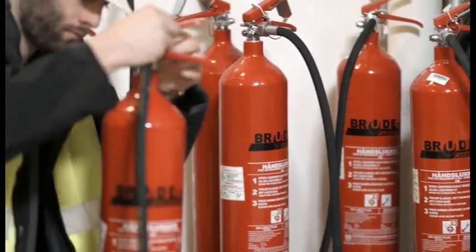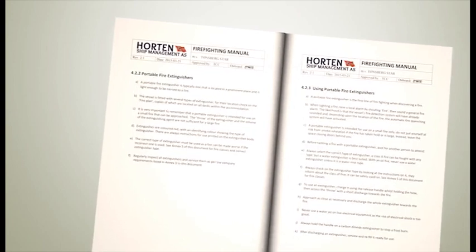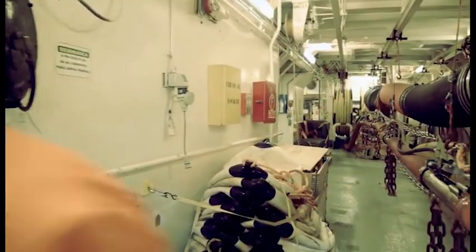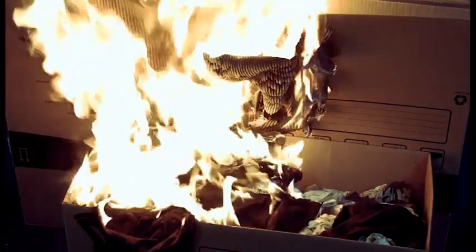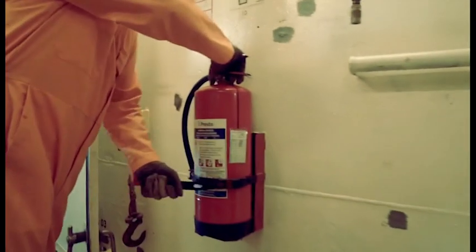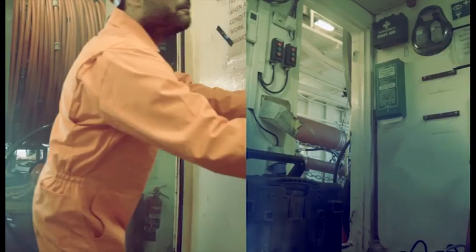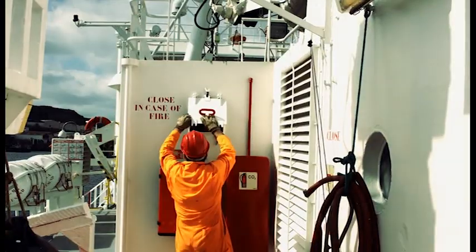Portable fire extinguishers are an integral part of firefighting. Your company procedures will include guidance on how and when they can be used. In the event of a fire, the first action is always to raise the alarm. The immediate area should be assessed, as should the likelihood of being able to extinguish the fire. Identify the availability of a portable extinguisher and its suitability for the fire. It may be important to isolate power or close a compartment if required. Finally, identify an escape path.